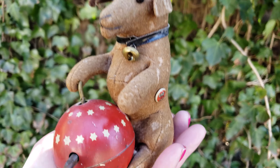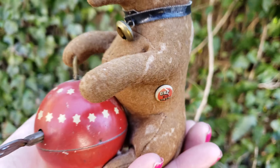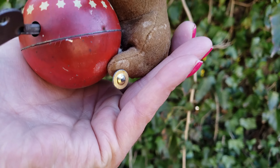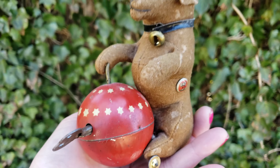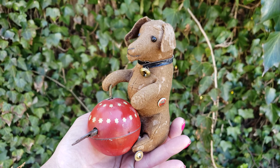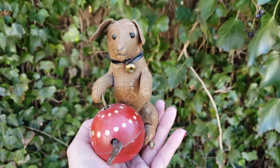It's made out of felt and it has shoe button eyes, an original collar with a bell on it, and again the original button as you can see here. When you wound up the little ball, it has wheels on the bottom — I don't know if you can see that — and it would glide across the floor as the ball spun. I think that's really cool.